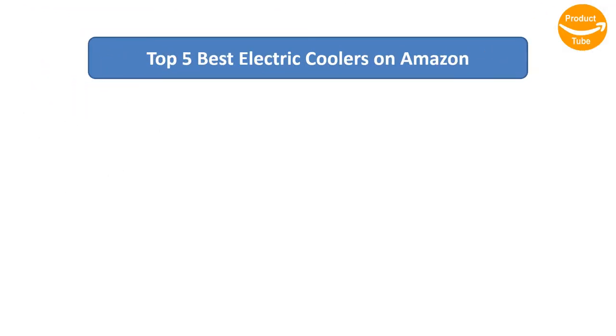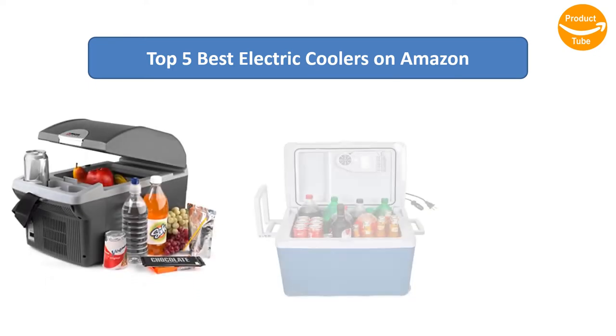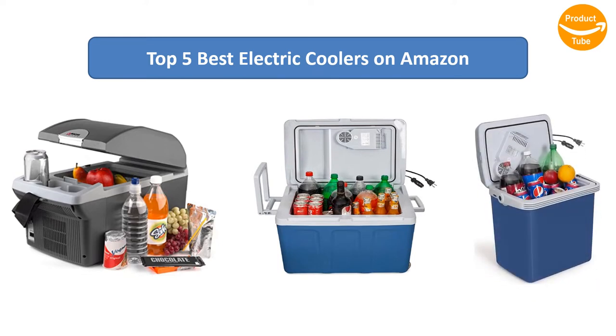Find the best electric coolers on Amazon. We analyzed consumer reviews to find the top-rated products. Find out which product scored highest. I am going to review the top 5 best electric coolers on the market.